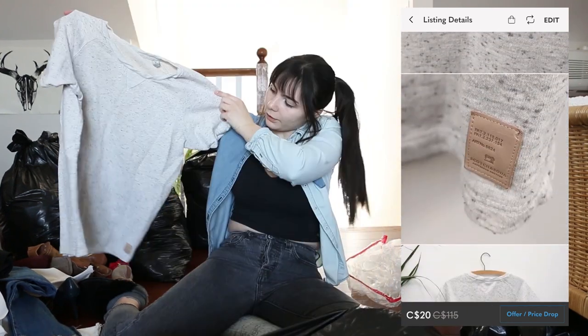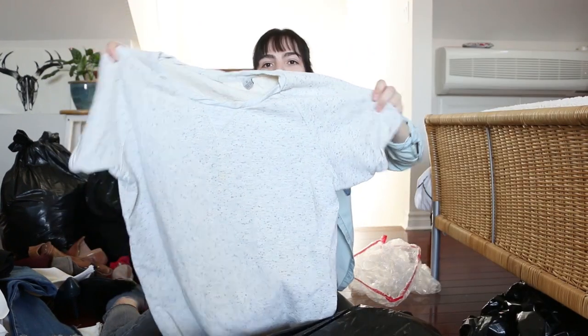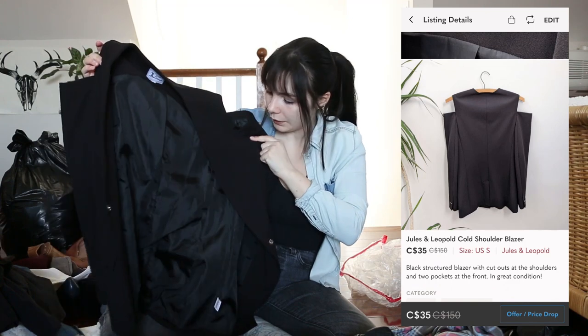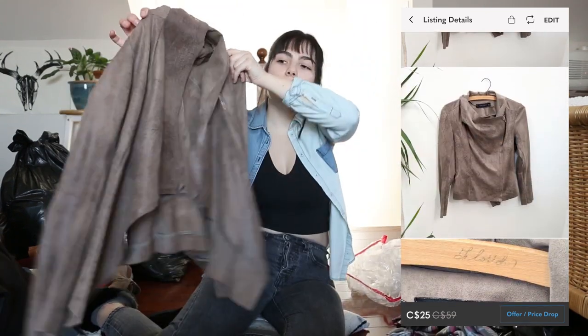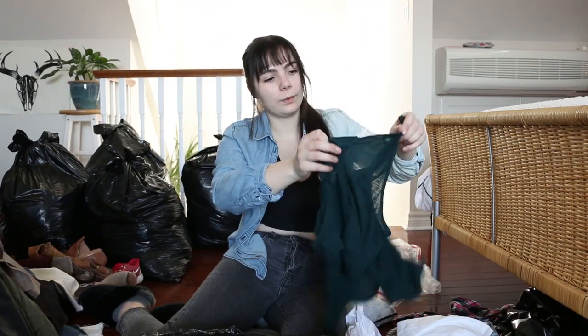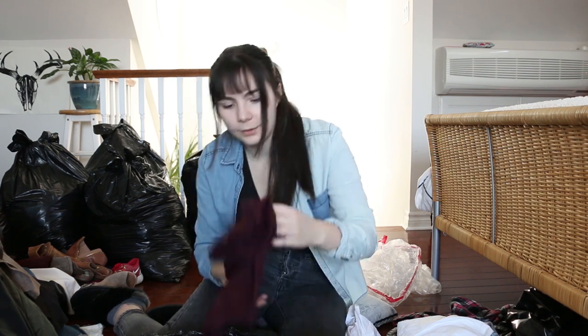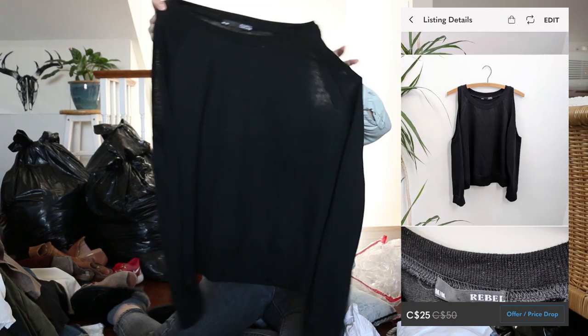This is from Scotch and Soda — that's a pretty expensive brand. It's like a sweater material t-shirt. This looks really nice. There's a blazer with cutouts in the shoulders. Little Zara suede jacket. We got a little Aritzia Wilfred kind of tank top — looks like maybe a little bit newer. I still have a ton of Aritzia from my last mystery thrift haul and the older styles are really hard to sell, so we'll see about that one. Rebel Sugar little cutout black top.